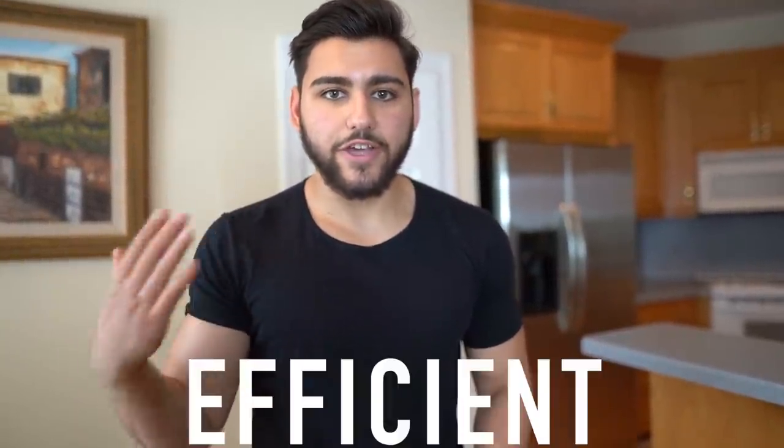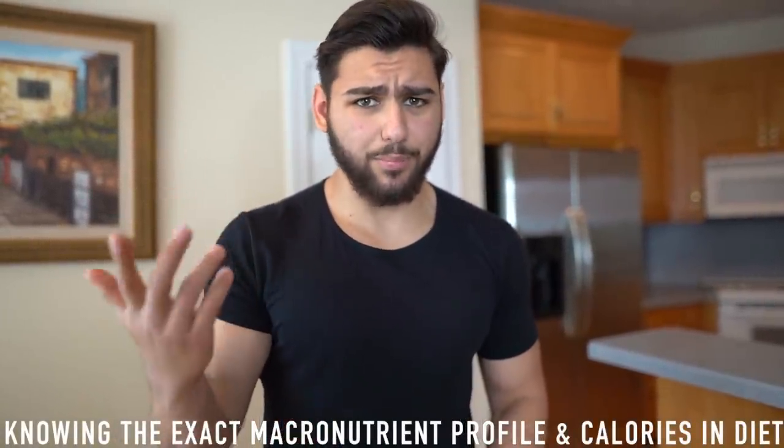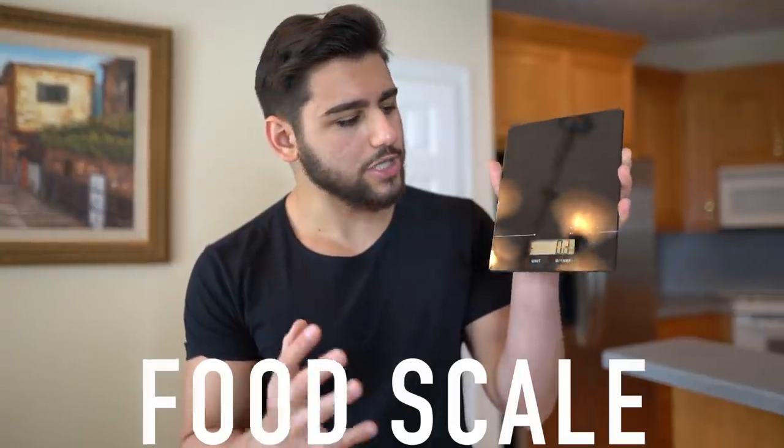This cutting diet is going to be super beneficial because you'll know exactly how many calories, carbs, fats, and proteins you're consuming. In order to have that structure, you're going to need one extremely important thing: a food scale. You can find one at a local grocery store or order it online for around $10 to $15. It's super beneficial when it comes to losing fat.